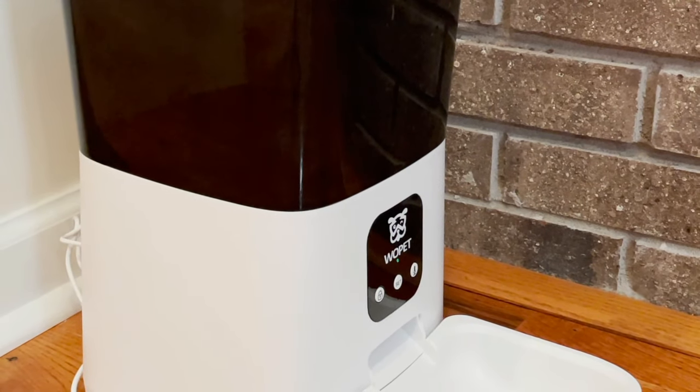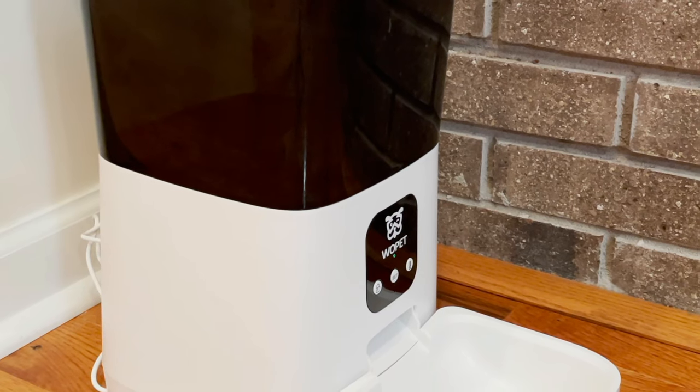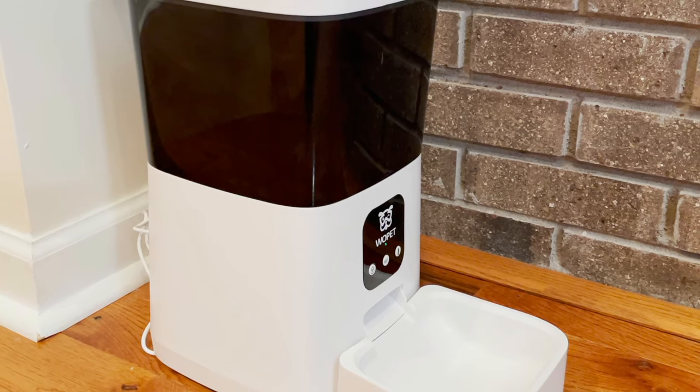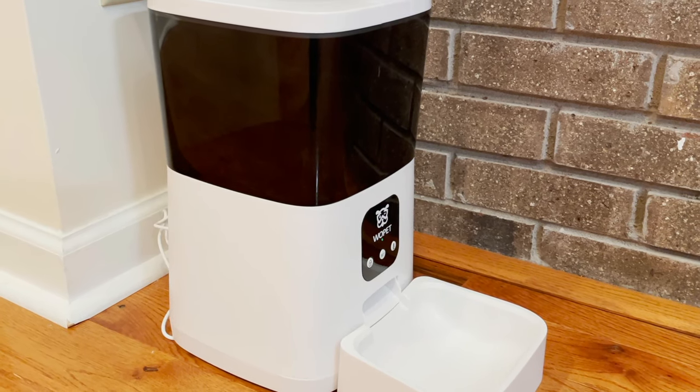This is not our first Wopit Feeder. We've been using one of their automatic feeders for over a year now, and it's been working great for one of our cats who needs a little help watching his weight.